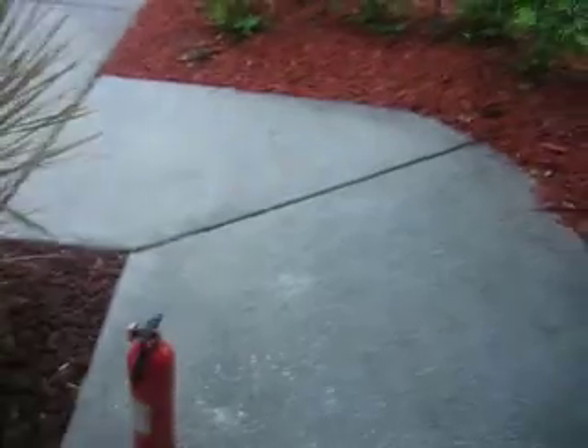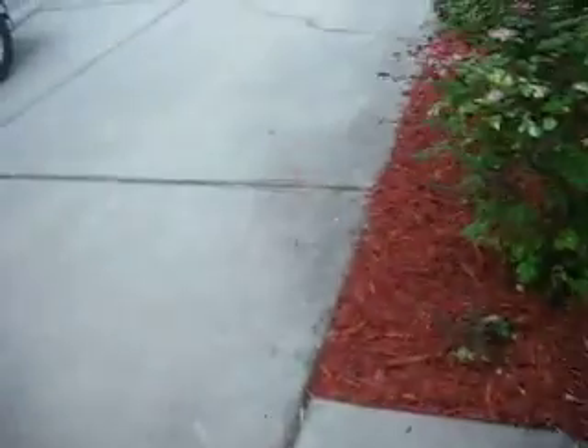Shut the door to the house and go over to a neighbor's house to call the fire department. If the fire is small, put it out with your fire extinguisher.